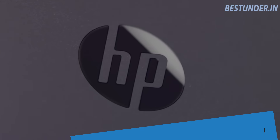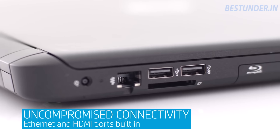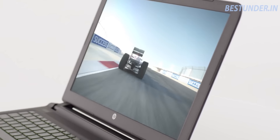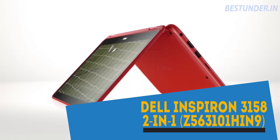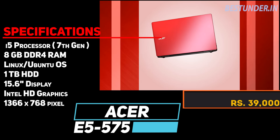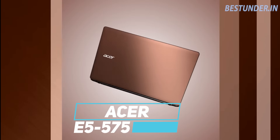Among all the laptops mentioned here, the best laptop under Rs 40,000 is surely the HP 15 AY008TX. It is the perfect blend of power and latest technology, and comes from a very reliable and trusted tier-1 brand. But if you want a laptop plus tablet, then the Dell Inspiron is your pick. So decide according to your need and usage.